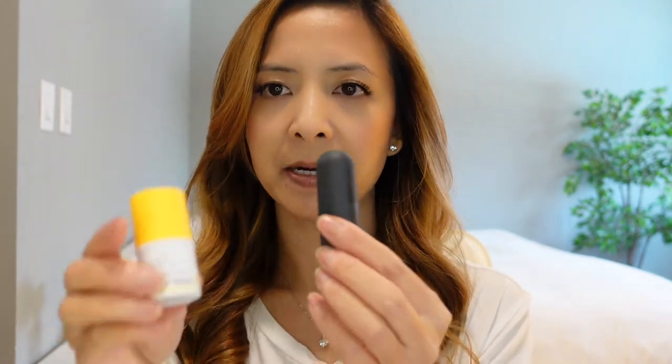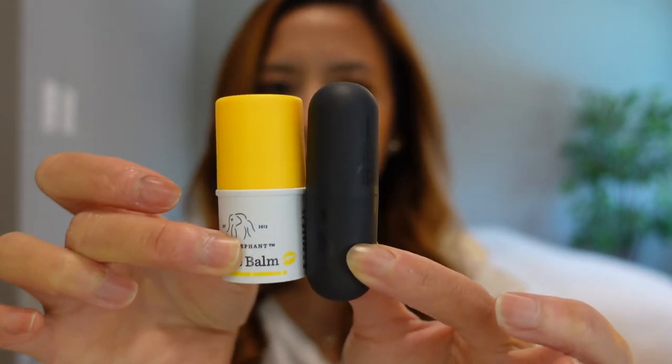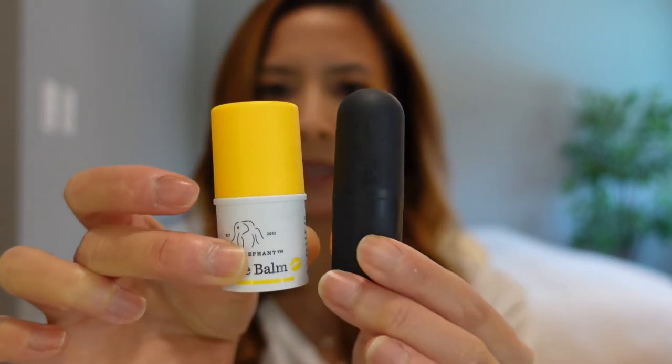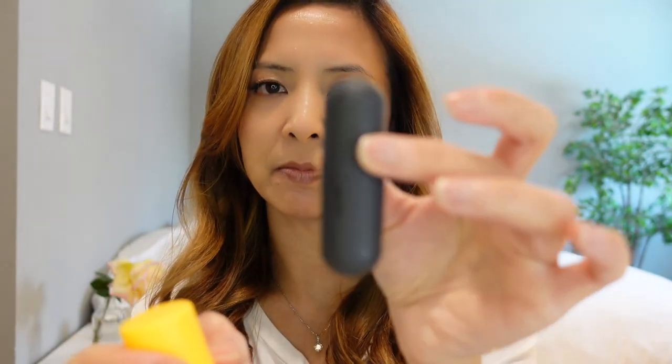This formula really helps my lips to not dry out as much. When I wear lipstick, that tends to dry my lips out. The packaging is very slim and round, easy for me to slip into my pocket or into my purse.